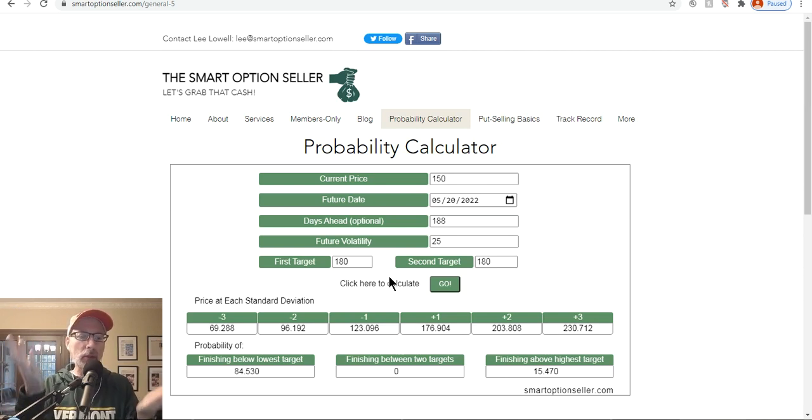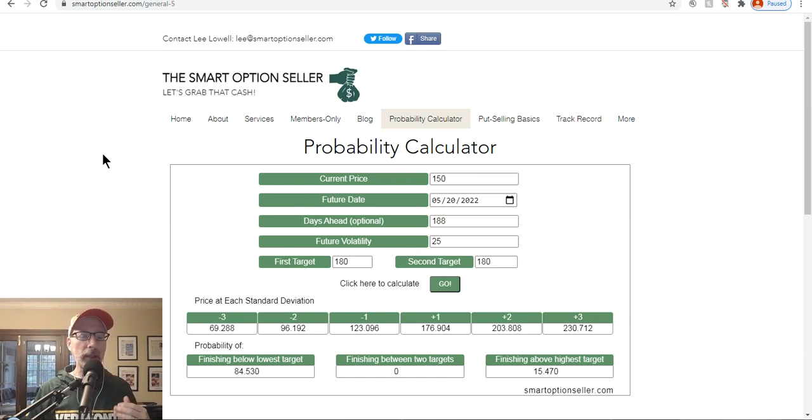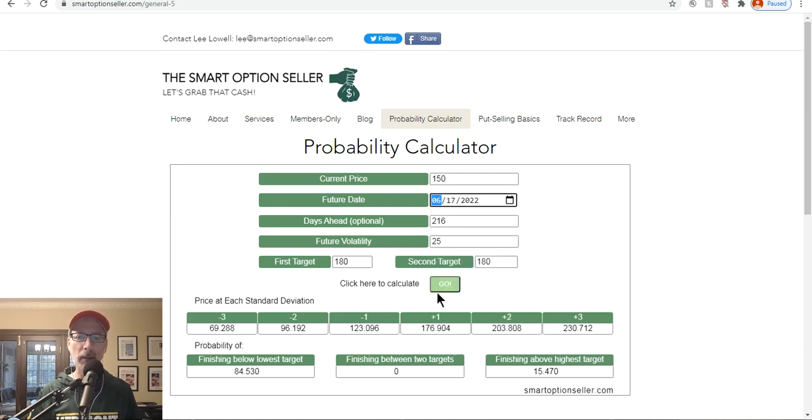The more money you get, the higher the probability you'll have to relinquish your shares; the less money you get, the lower that probability. It's all about your comfort level — where do you feel comfortable letting go of the shares? Also, if you go further out in time — say June instead of May — there's more chance the stock can move above the strike. Use the probability calculator to help you gauge which strike price and expiration to choose.